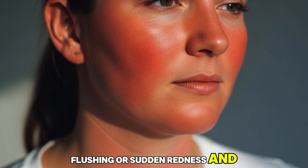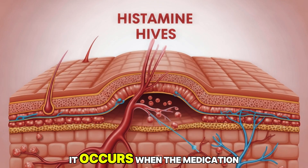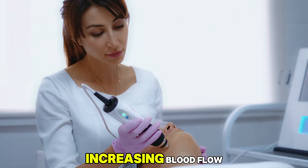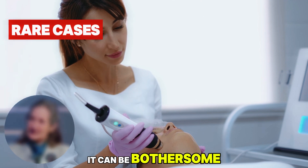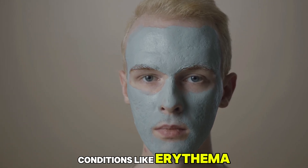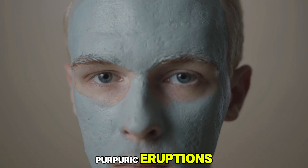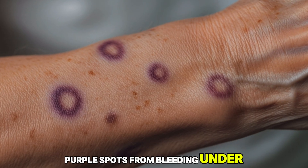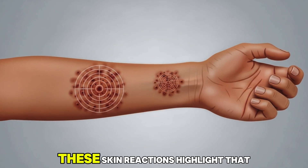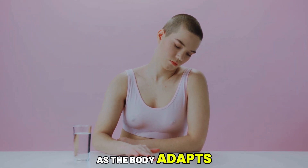Itching without any visible rash, called pruritus, is another effect that can affect comfort and sleep, particularly in older adults with drier, more sensitive skin. Flushing, or sudden redness and warmth on the face and neck, is also relatively common. It occurs when the medication widens blood vessels close to the skin's surface, increasing blood flow. While harmless, it can be bothersome or embarrassing for some individuals. In rare cases, more serious conditions like erythema multiforme, target-shaped lesions, or purpuric eruptions — which involve small purple spots from bleeding under the skin — may occur and require immediate medical attention. These skin reactions highlight that even life-saving drugs can produce visible changes as the body adapts.